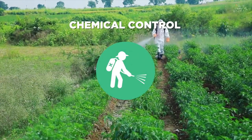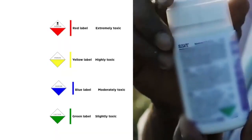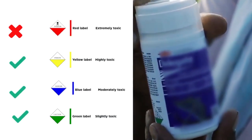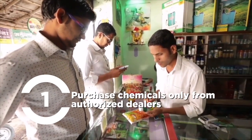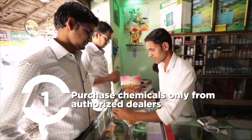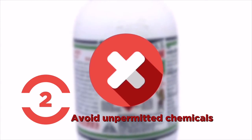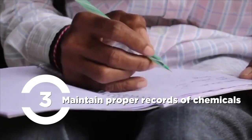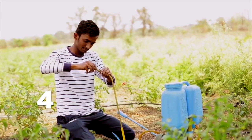Chemical control should be the last resort after exhausting all other methods. Use selective pesticides for specific plants where the pest population is beyond the economic threshold level. Purchase chemicals only from authorized dealers and use only the recommended doses. Avoid unpermitted chemicals, which may seem effective but are highly toxic. Maintain proper records of chemicals used, including name, date of application, and target pests.